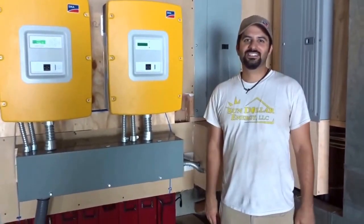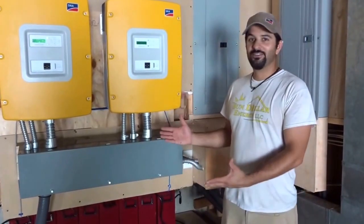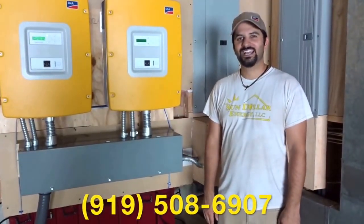Thanks a lot for checking us out. If you're interested in saving money on your power bill, or if you're interested in going off the grid, give us a call at 919-508-6907.